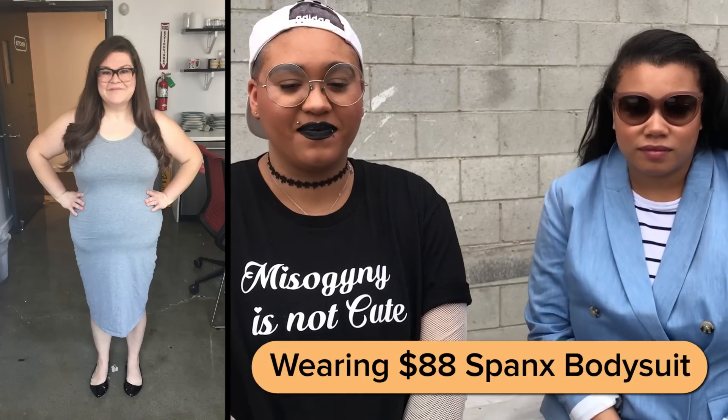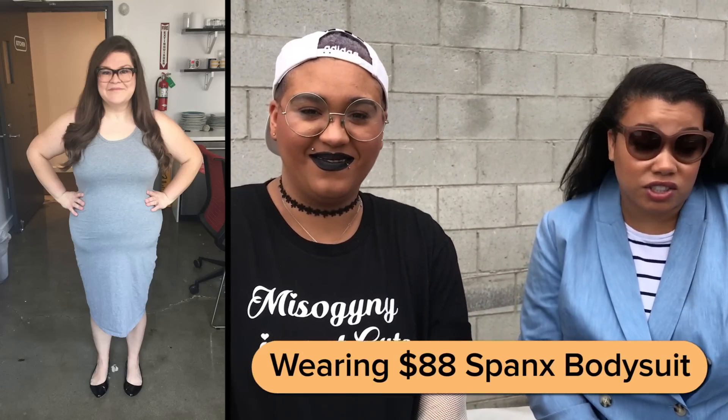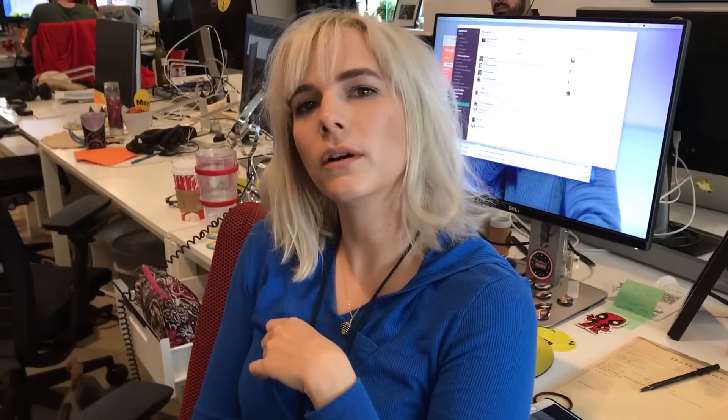Am I wearing Spanx right now, yes or no? No. This dress looks great. I don't think you're wearing Spanx. When you're wearing them, do they hurt more? No. The more expensive ones? They feel about the same. Then what's the goddamn difference?